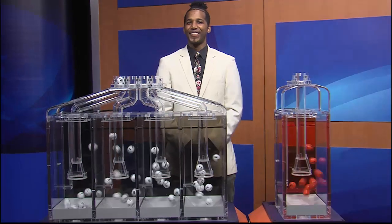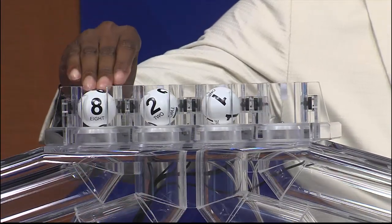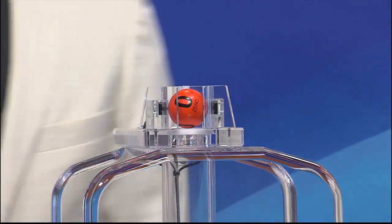Now let's get ready to play Daily 4 with the newest feature, Fireball. Those winning numbers are 8, 2, 1, and 0. And the Fireball number is 0.